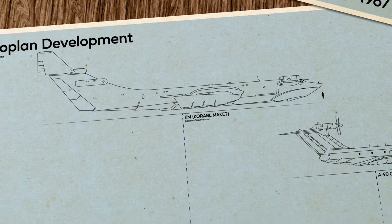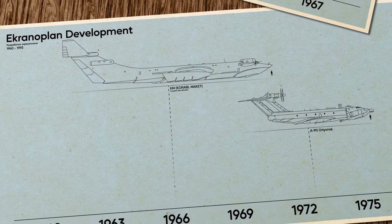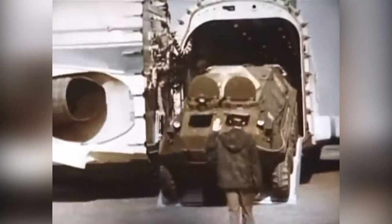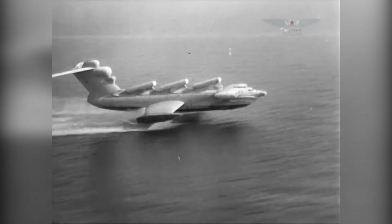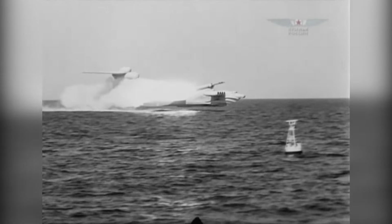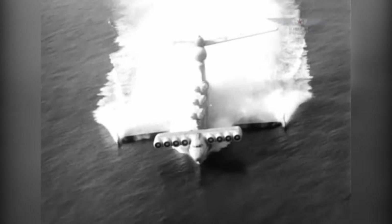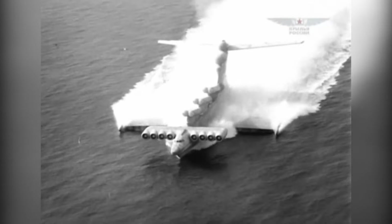But building this gigantic machine revealed several serious problems. The KM required enormous maintenance — its 10 jet engines were constantly close to the water, risking damage from saltwater and debris. It was also very difficult and exhausting for pilots to operate safely in the ground effect, and it was not very manoeuvrable, requiring enormous distances to turn.